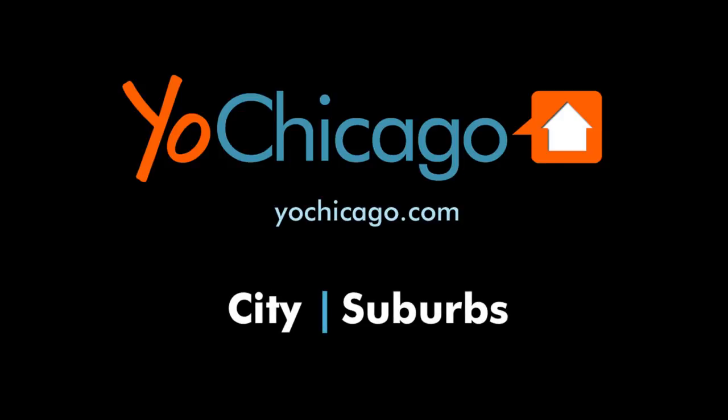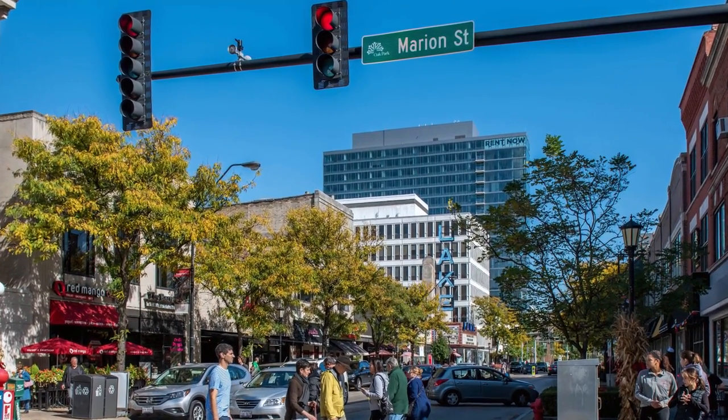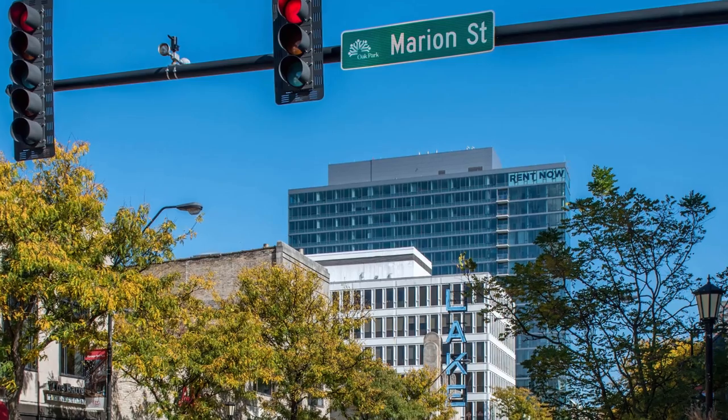Joe Zekas from YoChicago.com. I'm in downtown Oak Park, one of the most pedestrian-friendly, transit-friendly, fun neighborhoods in all of Chicagoland, headed for a tour of one of Sweet Home Chicago's furnished apartments at Vantage Oak Park.